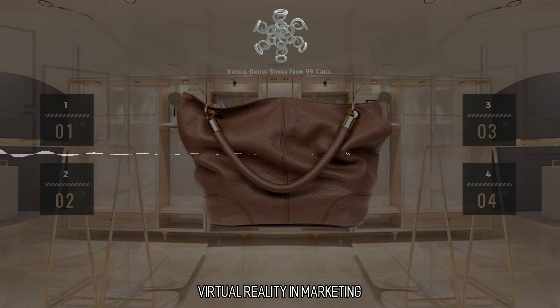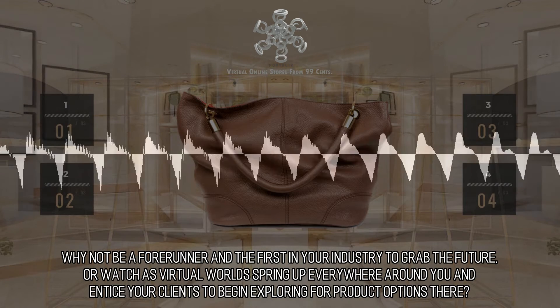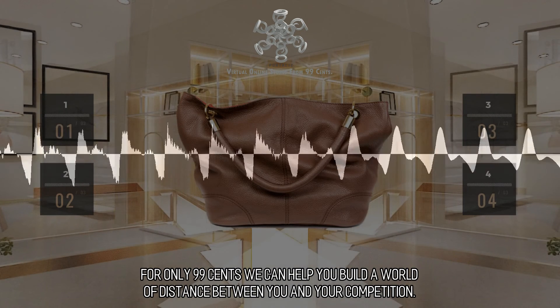Virtual Reality in Marketing: why not be a forerunner and the first in your industry to grab the future, or watch as virtual worlds spring up everywhere around you and entice your clients to begin exploring for product options there? For only 99 cents, we can help you build a world of distance between you and your competition.